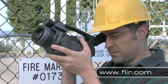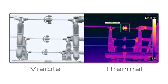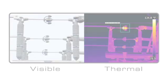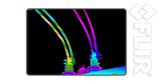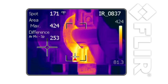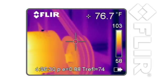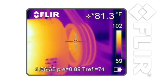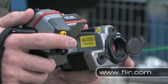Most mechanical and electrical components get hot before they fail, and FLIR infrared cameras find these hotspots faster and more accurately than any other predictive maintenance technology. A FLIR infrared camera is a thermal imager — it makes pictures from heat, not light. This means you can accurately measure temperatures while staying at a safe distance from energized or moving equipment. No other predictive maintenance technology gives you this capability.